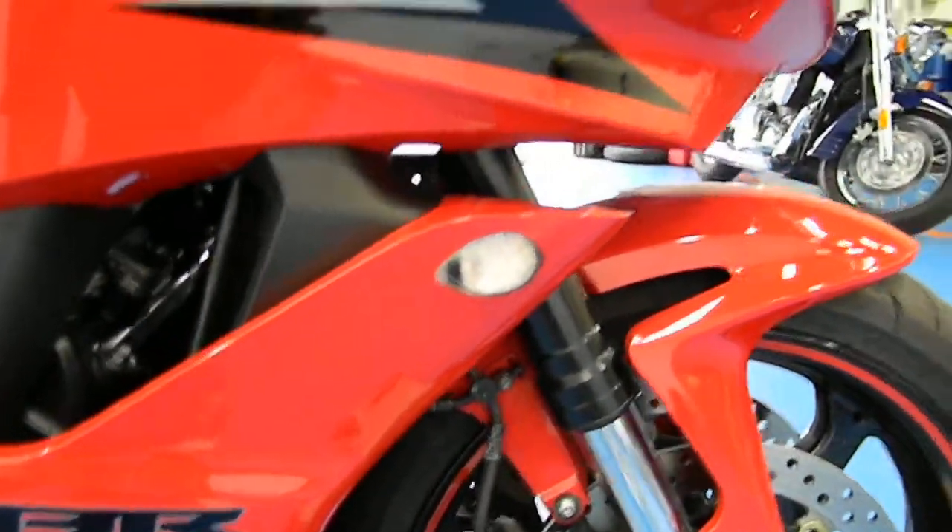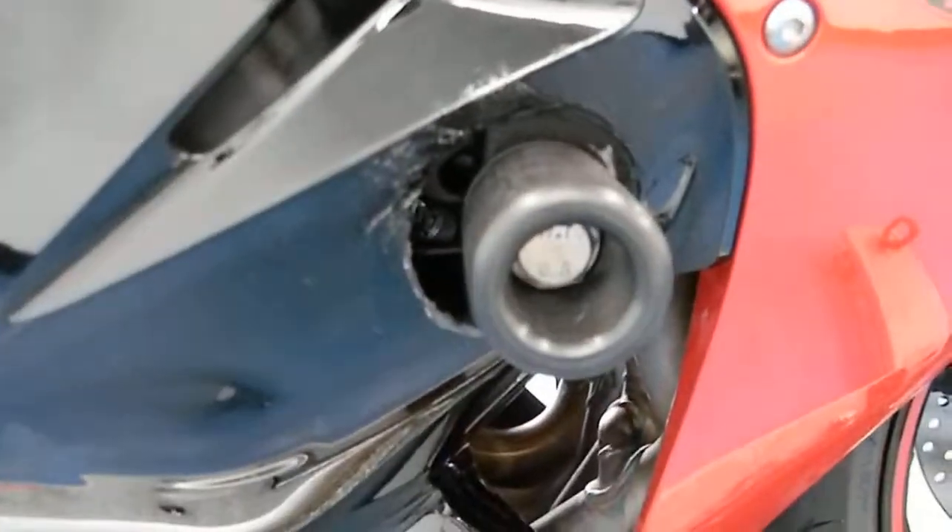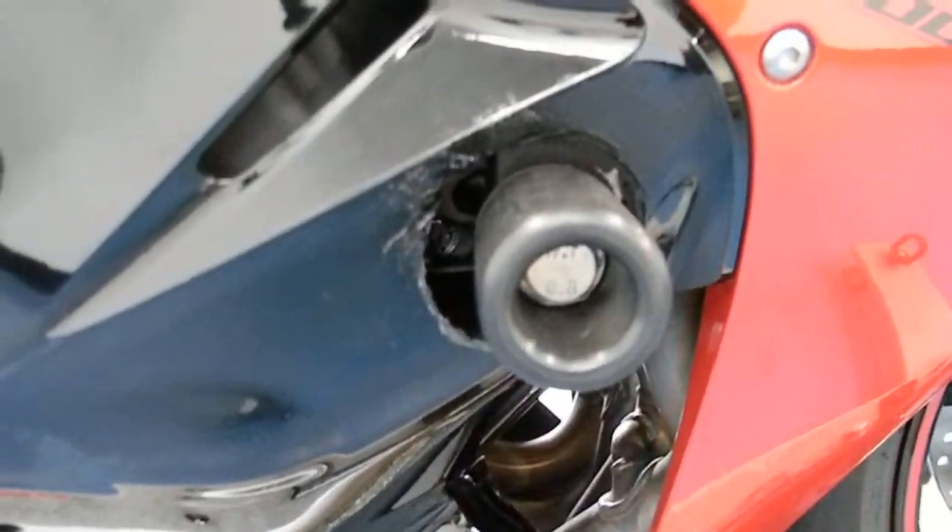There are a couple scratches on the mirror. It has a set of excellent Proton flush mount blinkers — those are my favorite, just because you maintain the running light functionality. There are frame sliders, and I do want to point out that whoever cut the hole for this frame slider decided to make it more of an oval, so just something to keep in mind.